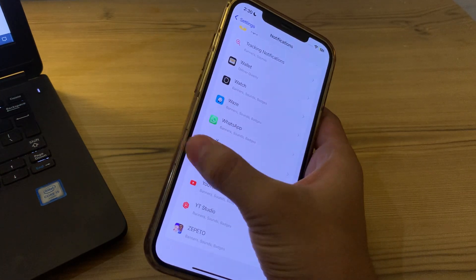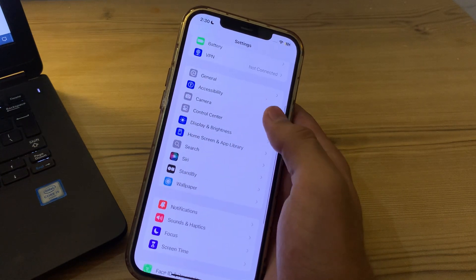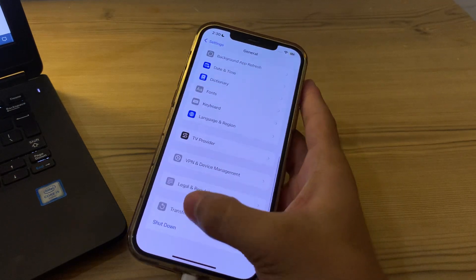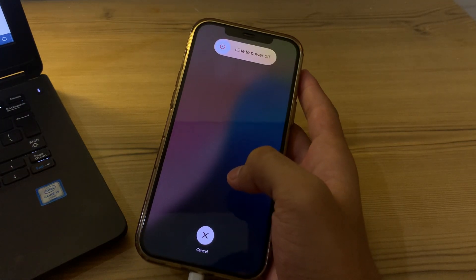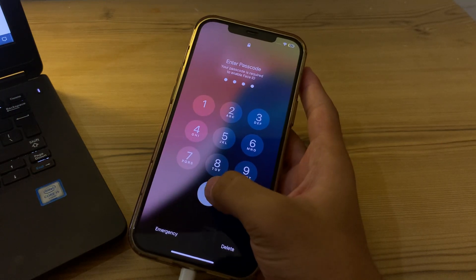Next, you can simply restart your iPhone — sometimes a simple restart can fix the notifications problem. To do this, open Settings, go to General, scroll down and tap on Shut Down. Shut down your iPhone and then restart it after 15 to 20 seconds.